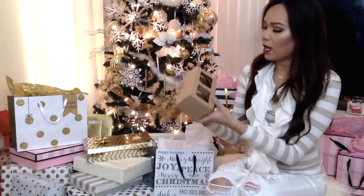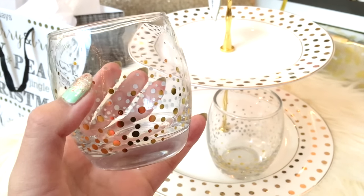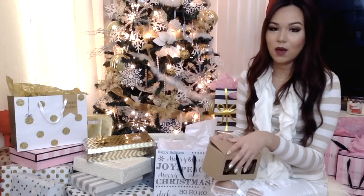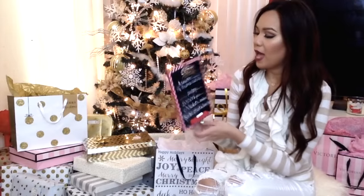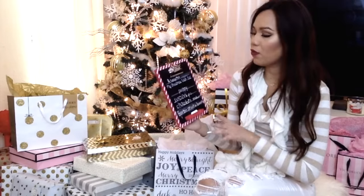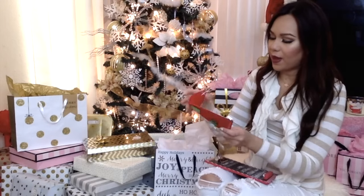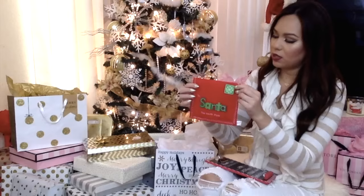I almost forgot — I also got this from the Target Dollar Spot. These are just gold polka dot little cups or glasses that go really well with my wine glasses. I probably should have gotten two sets but I only got one. Also from the Dollar Spot: this Christmas wishlist chalkboard — it was $3 and I got two of them for my kids. They have four lines so I told my kids you can only pick out four presents. And they also had these little Santa envelopes with this felt type of fabric — they were only a dollar.